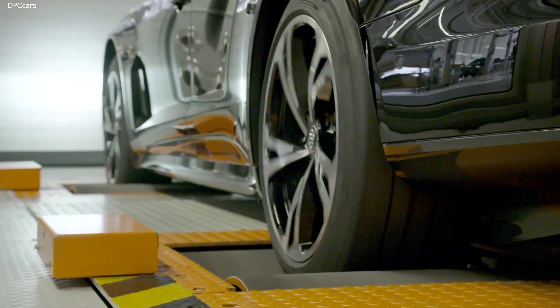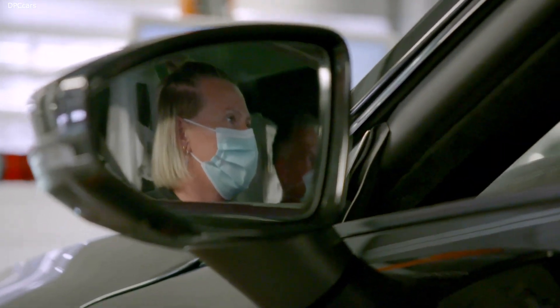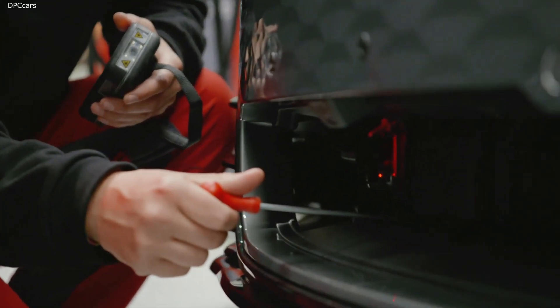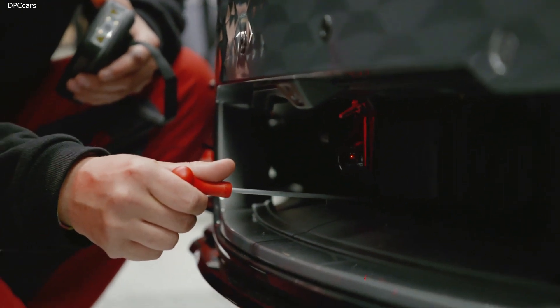This is where the Audi e-tron GT is brought to life. The motors run for the very first time on the chassis dynamometer. The Audi experts check the chassis, headlights and brake system.